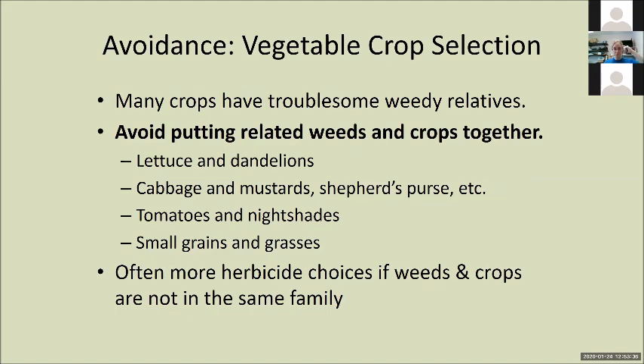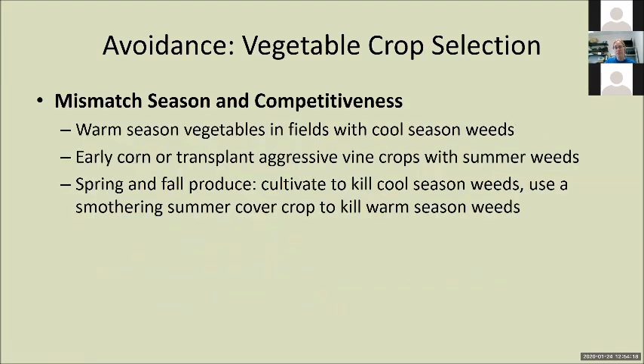Mismatching or avoidance: many of our crops in vegetable land have weed relatives. We've got to avoid putting the families together. Lettuce and dandelions are both asters. Cabbage, kale, kohlrabi, Brussels sprouts are mustards — so we're going to deal with shepherd's purse and mustard weeds, a nightmare. Tomatoes and peppers versus nightshades — horrible combination. And small grains and grasses. We mismatch to get differing environmental needs, differing life cycle times, and we gain the advantage — if we have a mismatch between crop and weeds, we can use so many more herbicides, because if the herbicide kills the weed it's probably going to kill a related crop. It's also about putting a warm season vegetable in a field with cool season weeds, and vice versa. You can make so much progress by offsetting your weed and crop seasons.